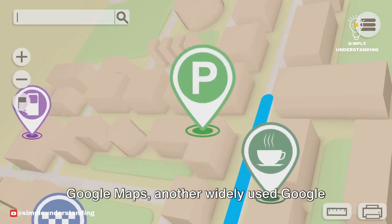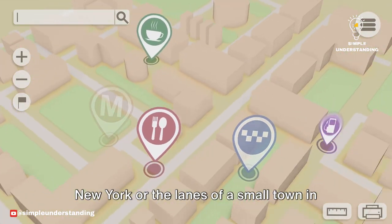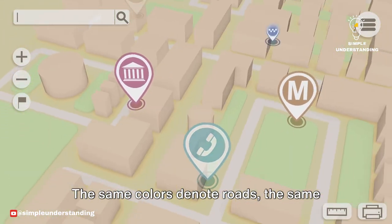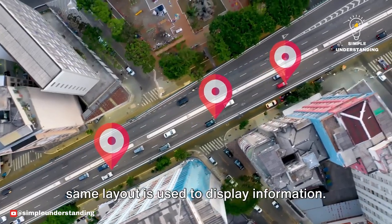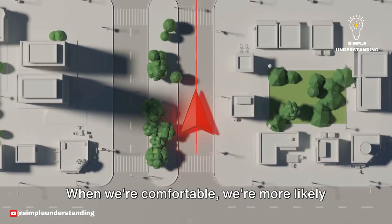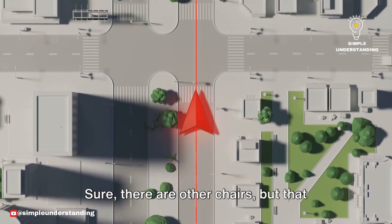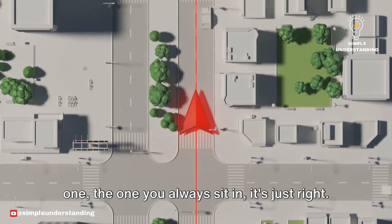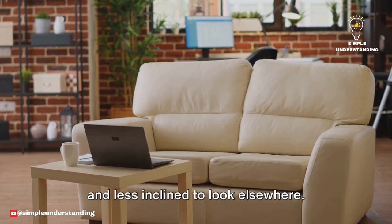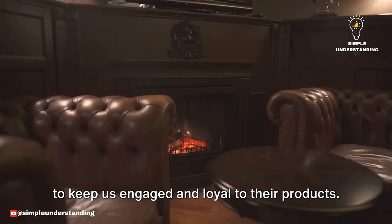And it's not just Gmail. Google Maps, another widely used Google product, also leverages the power of familiarity. Whether you're navigating the streets of New York or the lanes of a small town in India, the user interface remains the same. The same colors denote roads, the same symbols mark places of interest, and the same layout is used to display information. This consistency, again, breeds familiarity. Familiarity in turn breeds comfort. When we're comfortable, we're more likely to stick around. We're less likely to seek out alternatives. It's like having a favorite chair at home — there are other chairs, but that one, the one you always sit in, it's just right. It feels like it was made for you. And that's what Google does with its design. It makes you feel at home, comfortable, and less inclined to look elsewhere. This is a powerful tool in Google's arsenal, subtly influencing our behavior to keep us engaged and loyal to their products.